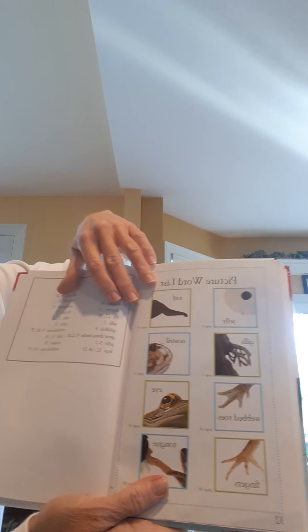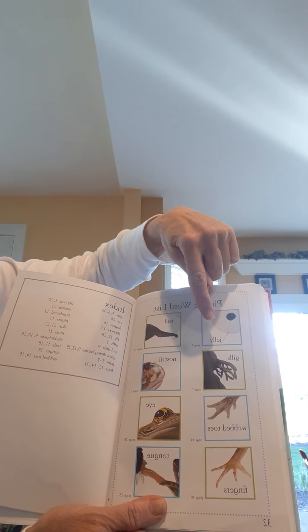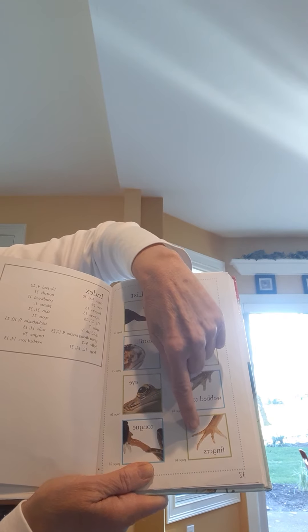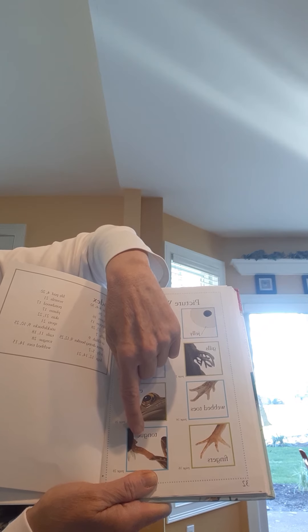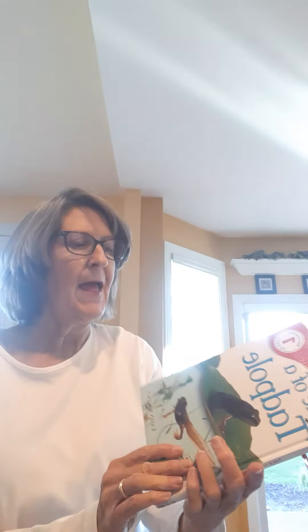On the last page they go over pictures and vocabulary words in boxes: jelly, gills, webbed toes, fingers, tail, nostril, eye, and tongue. And that was called Tale of a Tadpole.